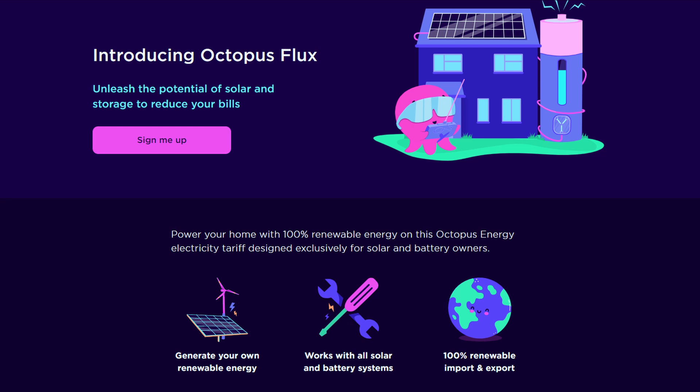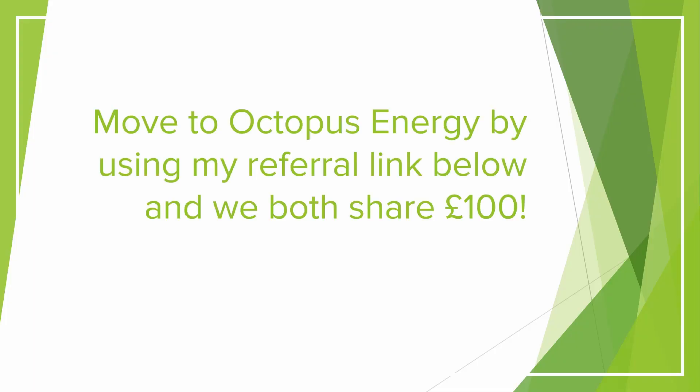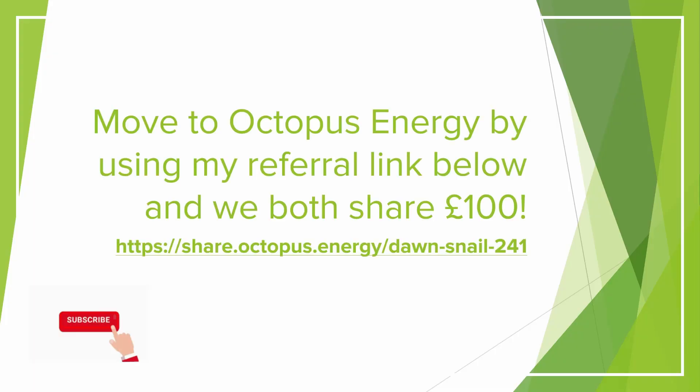I'm currently with Octopus Energy for my gas and electricity supply, using their smart tariff called Octopus Flux, which has been great for me over the spring and summer months this year. If you'd like to sign up to Octopus Energy, I have a referral link on screen — you get £50 added to your account and I also get £50. A number of people have asked what my plan is for winter when solar generation dies down a little.